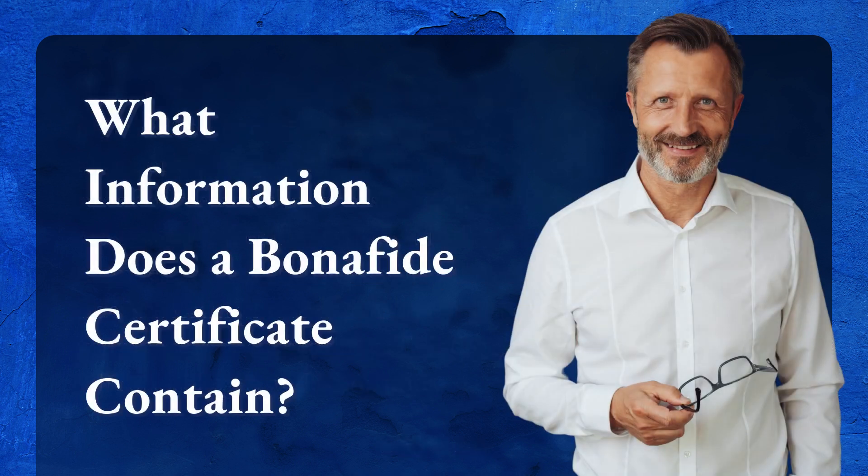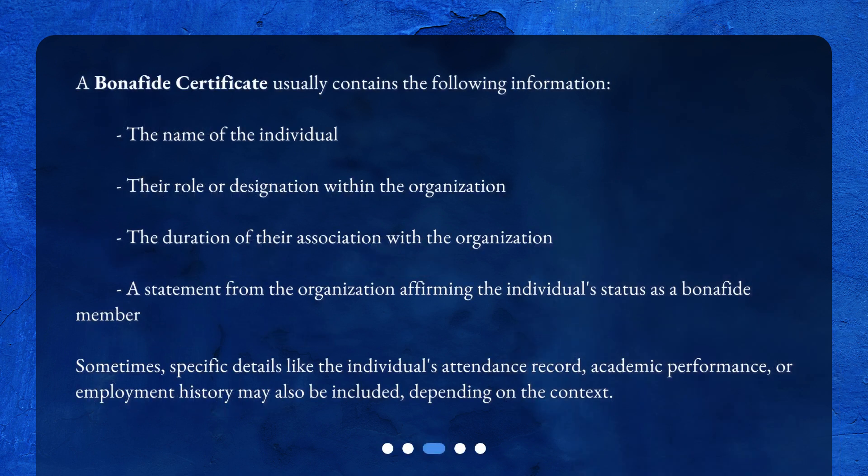What information does a Bonafide Certificate contain? A Bonafide Certificate usually contains the following information: the name of the individual, their role or designation within the organization, the duration of their association with the organization, and a statement from the organization affirming the individual's status as a Bonafide member. Sometimes specific details like the individual's attendance record, academic performance, or employment history may also be included, depending on the context.